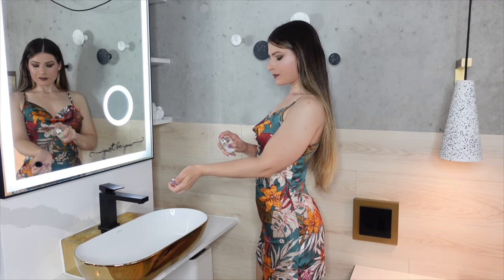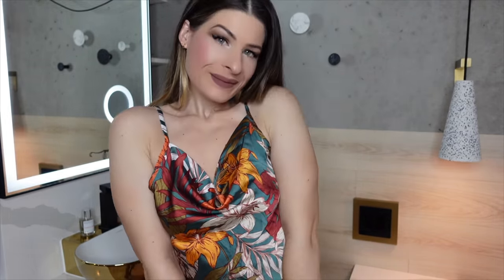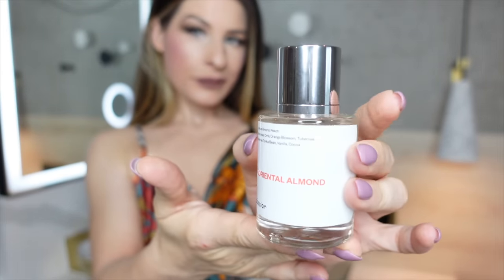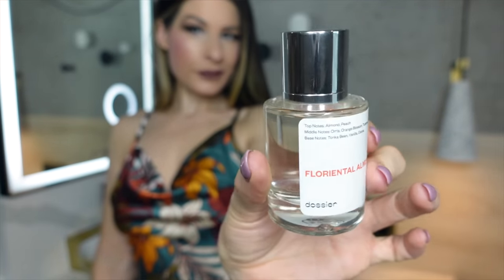Any Dossier scent is only $29, while designer scents range from $50 up to $280. The perfumes smell just like their luxury counterparts. Dossier offers free returns and exchanges forever. They also offer great bulk deals where you can get up to 25% off and free shipping if you order three or more bottles. They're also always adding new scents to their collection and thrilled to take suggestions from customers for future releases. You really can't go wrong with Dossier.